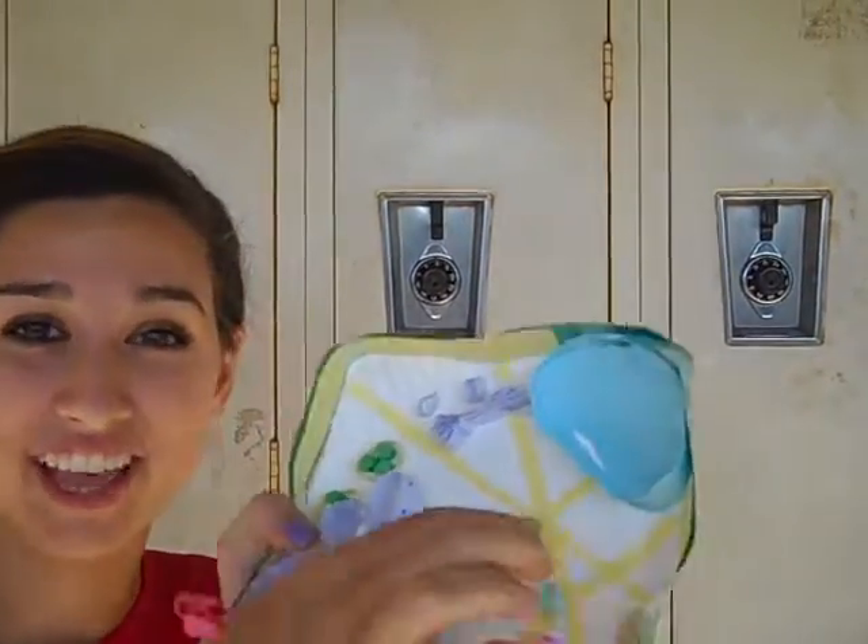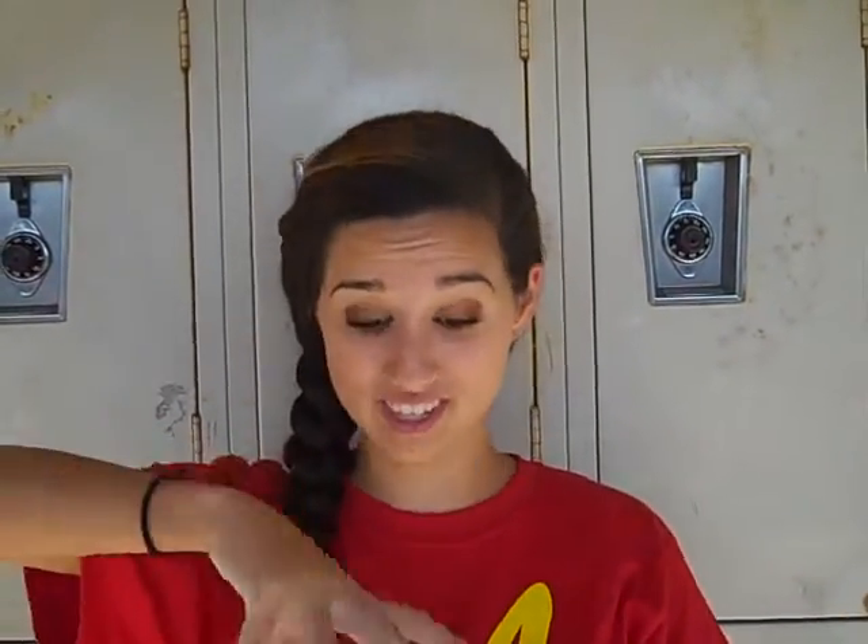If you need something to be held in place like gelatin, then just call the cytoskeleton. The cytoskeleton is a system of fibers that run all throughout the cell, and they hold things in place and transport items throughout the cell.